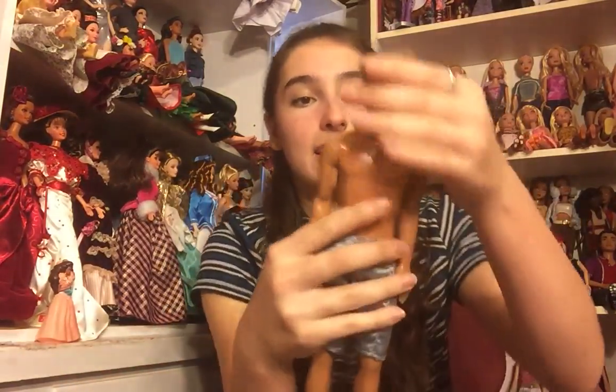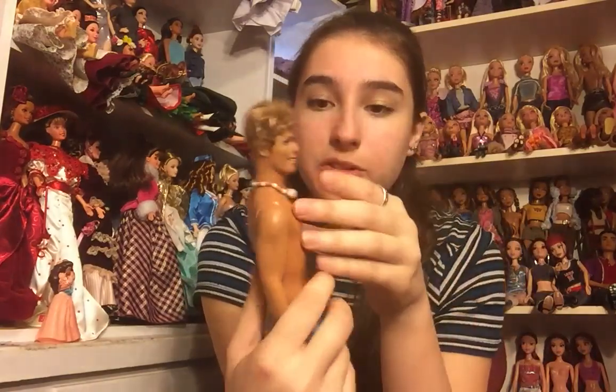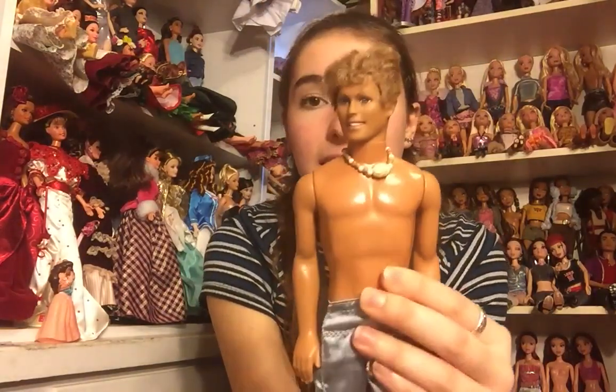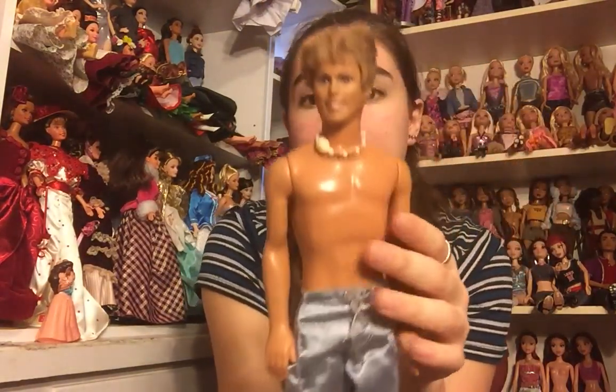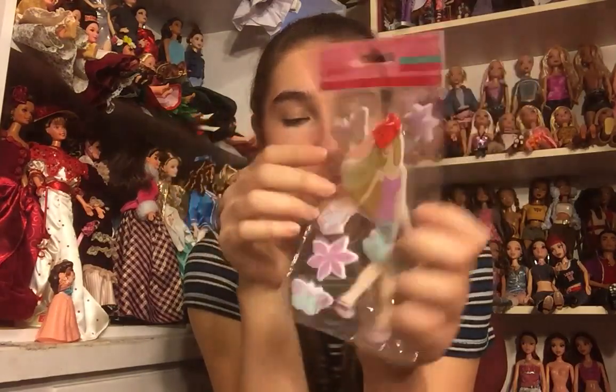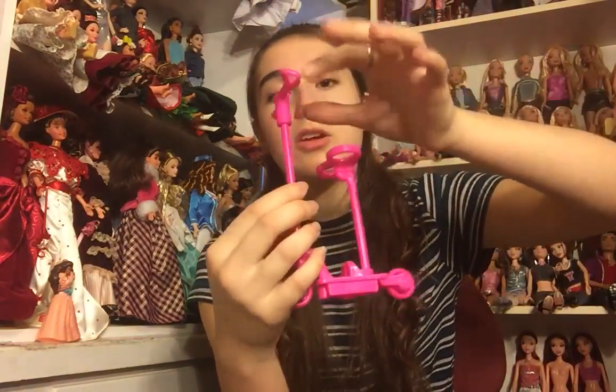Here we have another Cali Boy Ken — he has his Cali shell necklace and his swim trunks on. I do think I have him already but I'm very excited to have another one. His shorts need to be cleaned but he's in pretty good condition. There is also a Barbie fluffy fuzzy stickers set with butterflies and flowers. And there is this scooter — it looks like you put the legs in here and hold the handlebars and just scooter along.